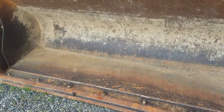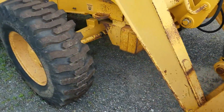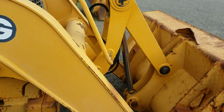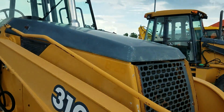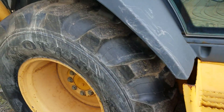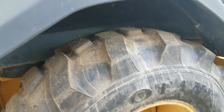Bolt-on cutting edge. Left front tire is brand new. Left rear tire is brand new. Both rear tires are matching.